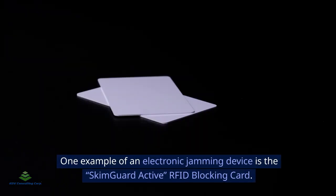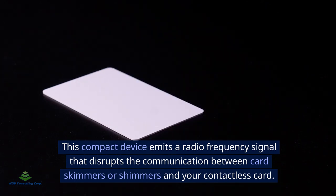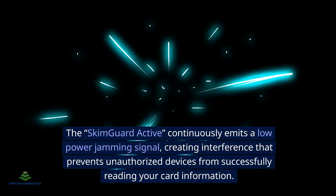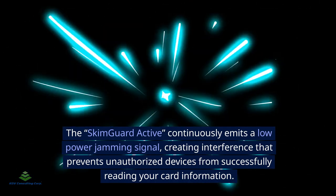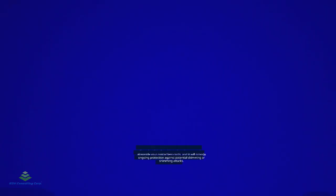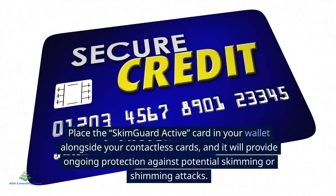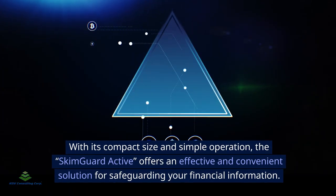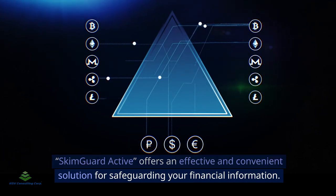One example of an electronic jamming device is the SkimGuard Active RFID-blocking card. This compact device emits a radio frequency signal that disrupts communication between card skimmers or shimmers and your contactless card. The SkimGuard Active continuously emits a low-power jamming signal, creating interference that prevents unauthorized devices from successfully reading your card information. Simply place it in your wallet alongside your contactless cards for ongoing protection, making it an effective and convenient solution for safeguarding your financial information.